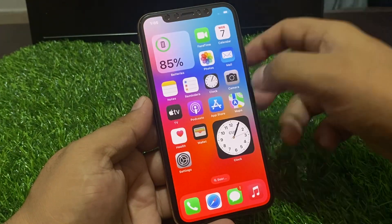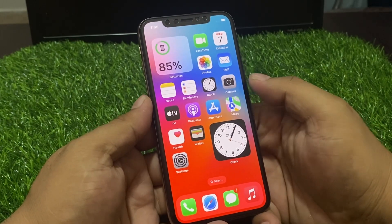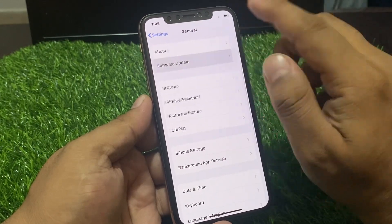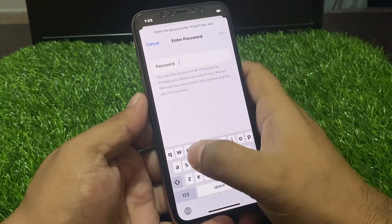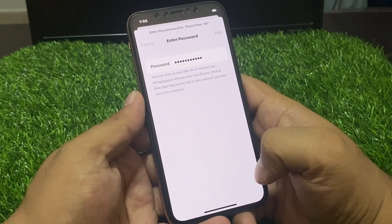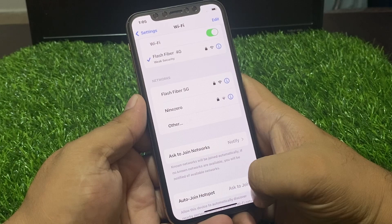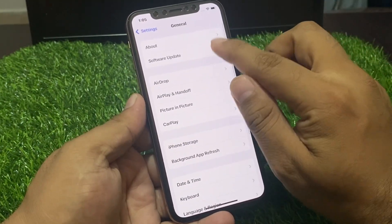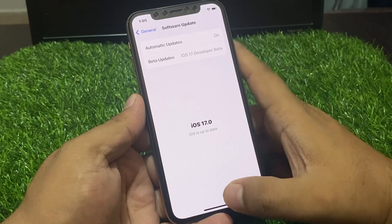Close the camera app again and check for a software update. Tap on the Settings app, tap on General, tap on Software Update. Connect to Wi-Fi and check for a software update. If an update is pending or available, simply download and install the update.